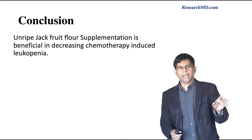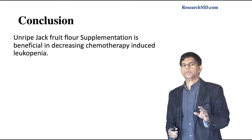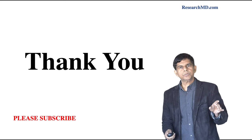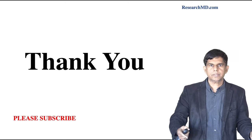Conclusion: unripe jackfruit powder supplementation is beneficial in decreasing chemotherapy-induced leukopenia, based on this study. Thank you so much for watching, and we'll be back with another great study soon. Please subscribe to our channel so we can produce more presentations like this.